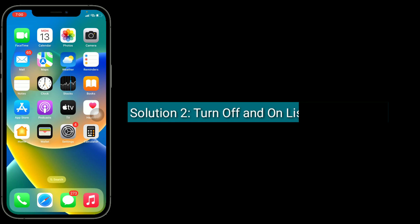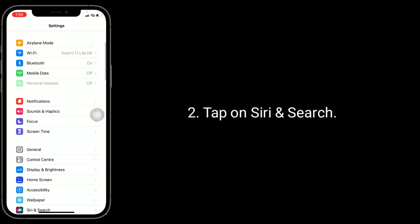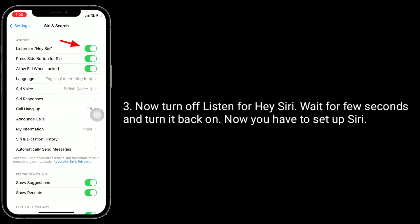The second solution is to turn off and on 'Listen for Hey Siri.' To do this, go to the Settings app and tap on Siri and Search. Now turn off Listen for Hey Siri, wait a few seconds and turn it back on. Now you will have to set up Siri again.